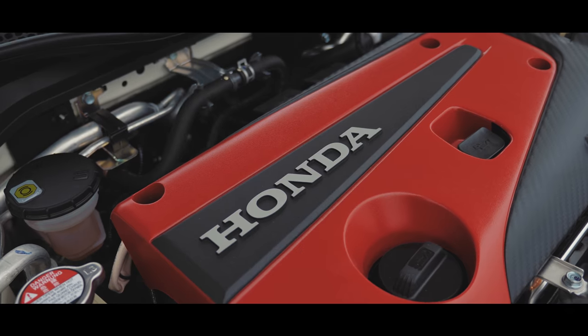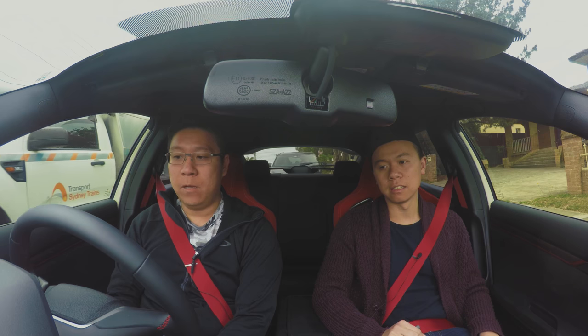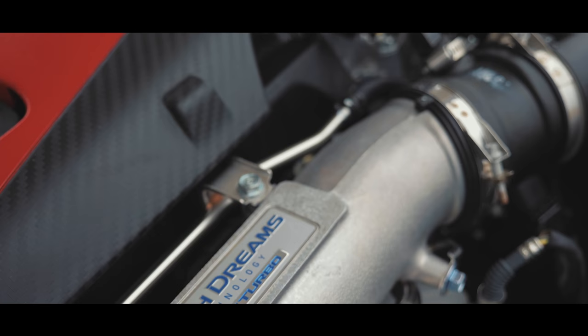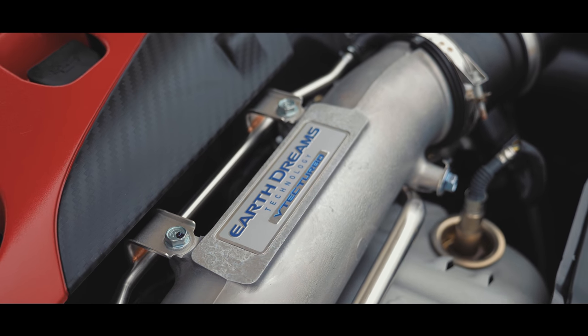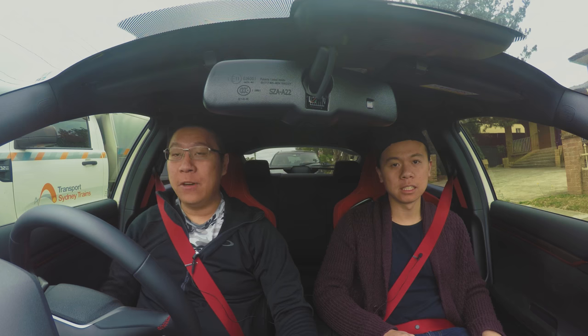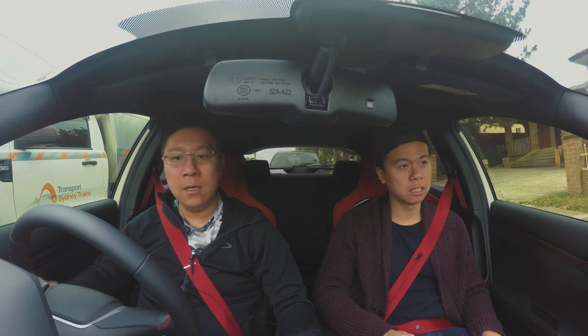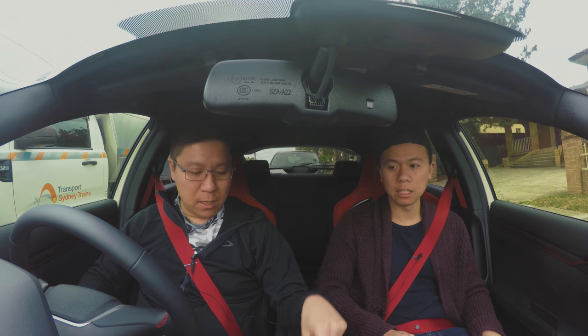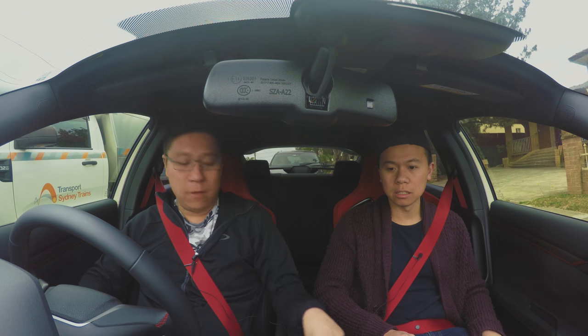Do you feel the VTEC coming in? I don't know, I haven't really pushed the car yet, probably not. How does it drive — turning, dynamics of the car? It's very agile, the car is very sharp. You definitely feel the difference in the suspension compared to a standard car. The steering in Comfort is very soft, Sport is nice, Plus R is very stiff — you can actually feel it.